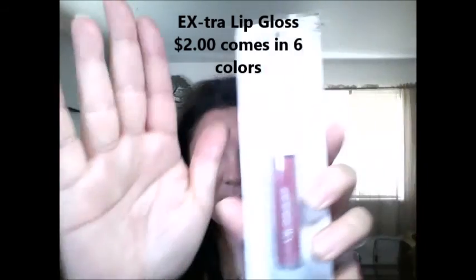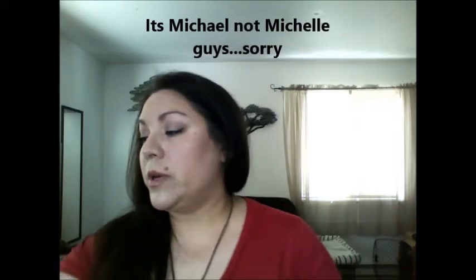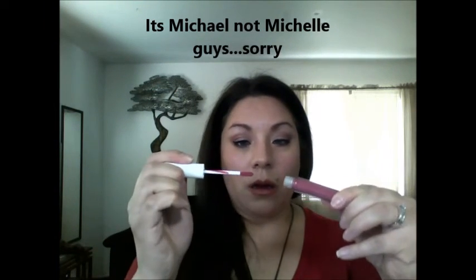I got an extra lip gloss in the color Michelle - it comes like this and I believe it's about two dollars, and this is new to the line as well. It has kind of a flat applicator. Let's see - oh, that is bright. So this is a lip gloss with color, so you're going to have to be precise when you put this one on. This is not one you can just put on throughout the day without a mirror, but that is a pretty color and I'm excited about that one. I'm going to throw that in my purse.